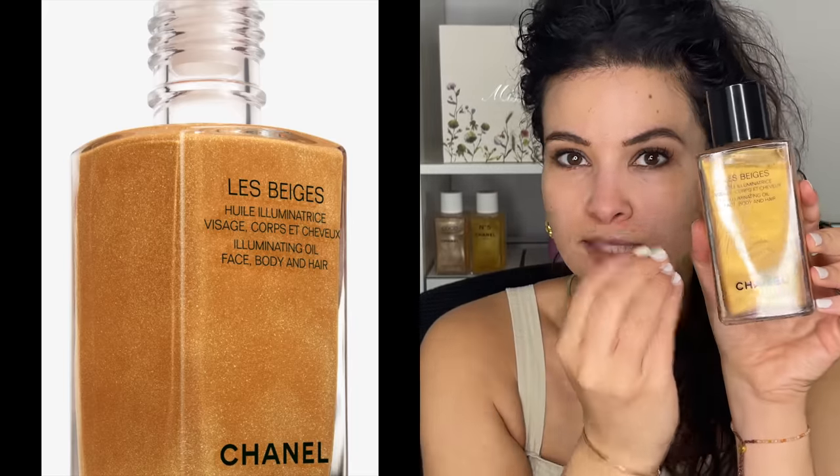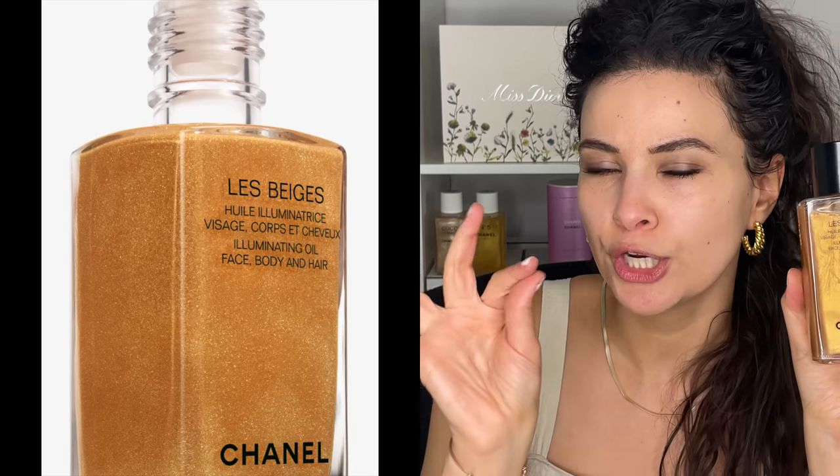This is the body oil that came out last year. You have to give it a good shake to mix it up. But the new travel size format — which is really nice, it's half the size — the shimmer doesn't separate. It stays mixed together, so they clearly changed the formula.